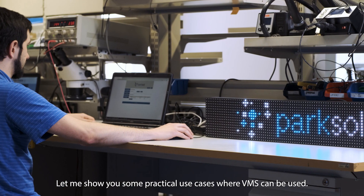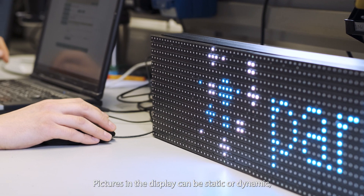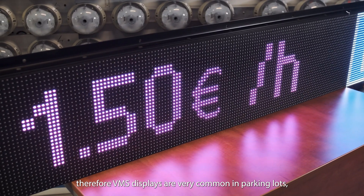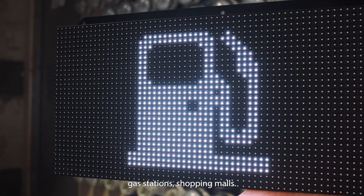Let me show you some practical use cases where VMS can be used. Pictures in the display can be static or dynamic, therefore VMS displays are very common in parking lots, gas stations, and shopping malls.